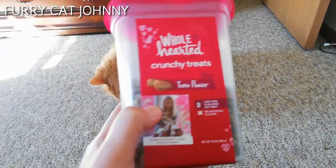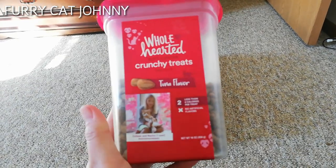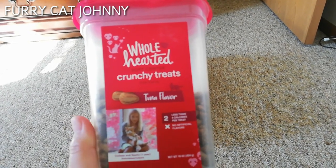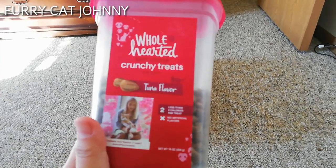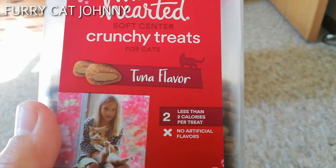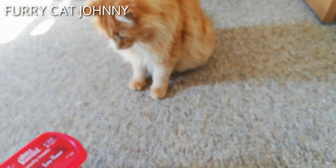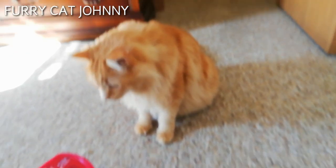So there you go guys. We got this at Petco. There is a chicken flavor and other flavors you can choose, but my cat really wants this tuna flavor so we always get this. I don't give him these treats all the time because it's not good for them.